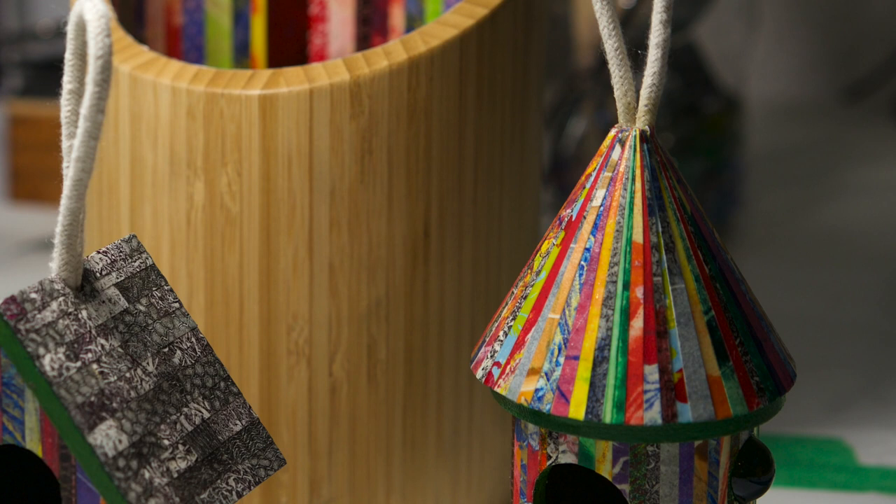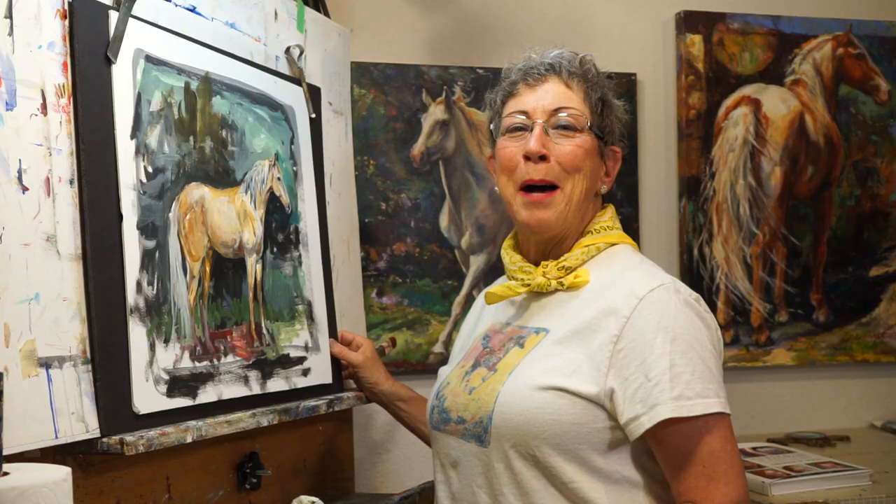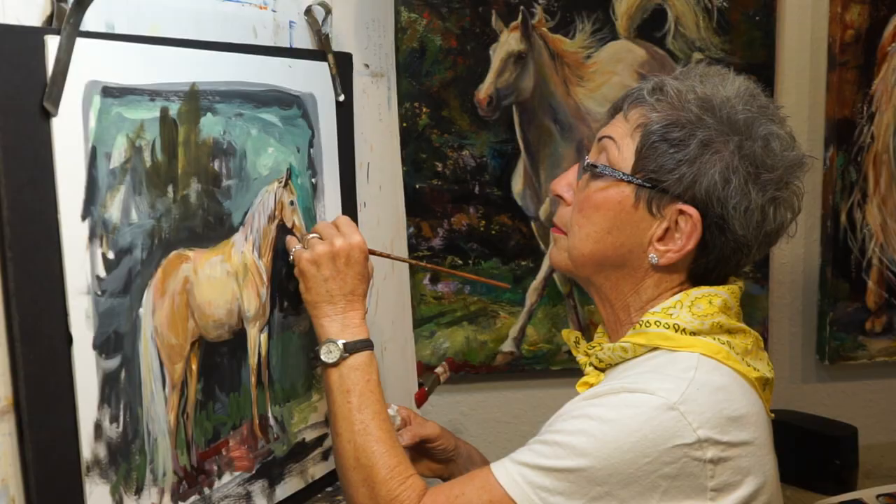I am a printmaker, and I use my print papers to decorate and decoupage different items that are bamboo or other types of woods, and it's become a great hobby for me. My name is Terry Goldstein. I'm from Arlington, Texas, and I am a horse painter or an equine artist.